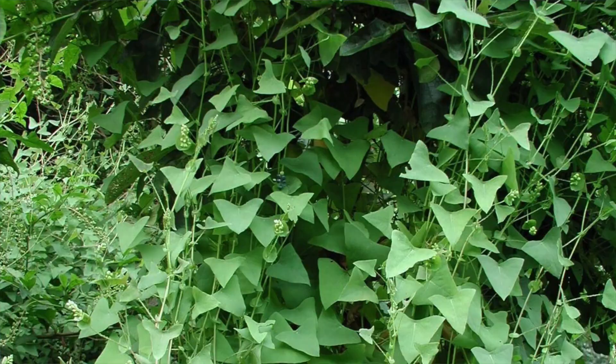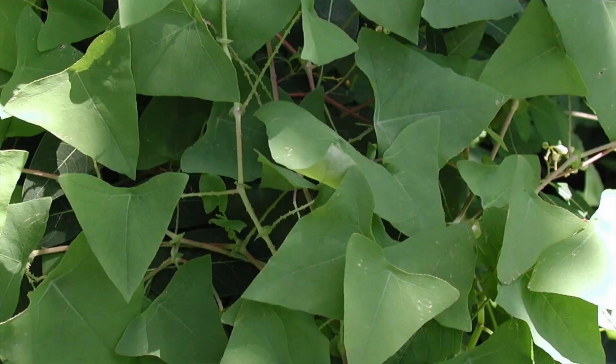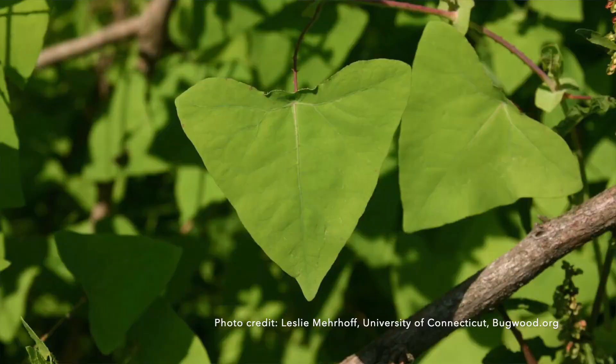Mile-a-Minute Weed is an herbaceous annual vine. That means each year it's going to grow from seeds instead of having a perennial root system. Those vines are going to grow in overlapping layers, carpeting an area. Its leaves are attached to those vines in an alternate arrangement, not opposite, and they have a really distinctive triangular form with each side of that triangle being about the same length.